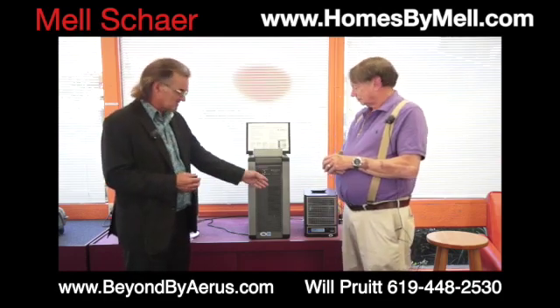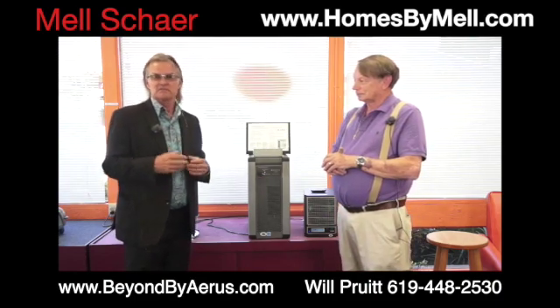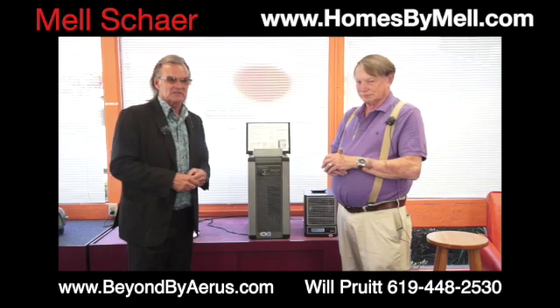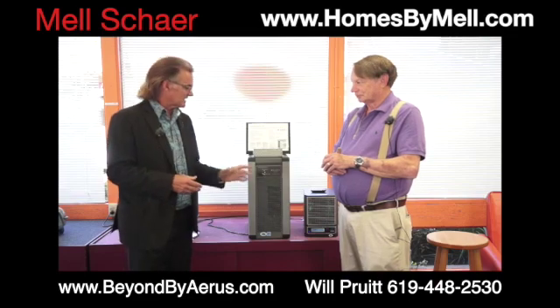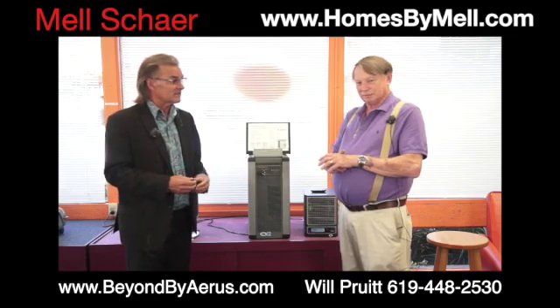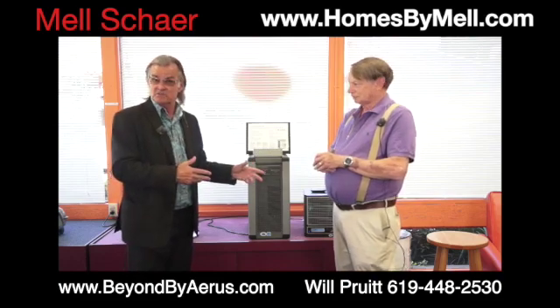One of the products that Will was talking to me about is this one. As a realtor, it's very difficult to show right now because of this COVID virus, but he has a piece of equipment here that he says if I do open houses and people actually come to see it, I can run this about 30 minutes beforehand and it'll actually kill all the viruses. So I'm very interested in this.